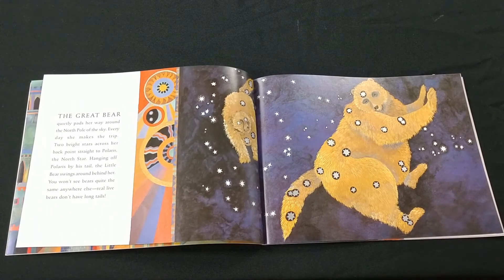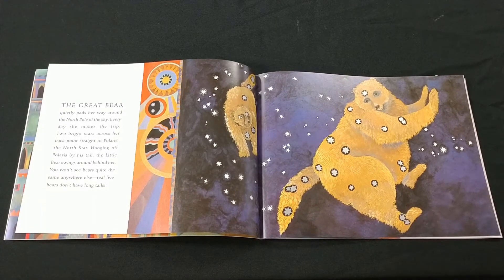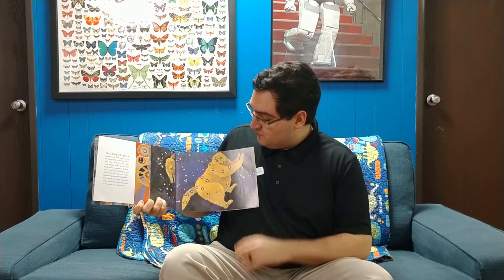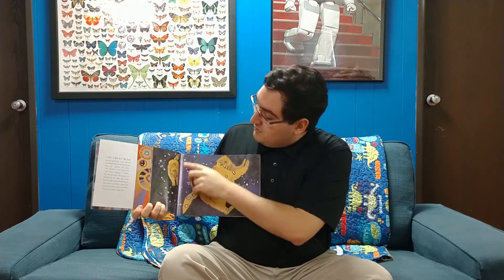The great bear quietly pads her way around the north pole of the sky. Every day she makes a trip. Two bright stars across her back point straight to Polaris, the north star. Hanging off Polaris by his tail, the little bear swings around behind her. You won't see bears quite the same anywhere else — real life bears don't have such long tails. And we can see our two bears and the star Polaris, the north star, which is part of the constellation the little dipper, or Ursa Minor, the little bear.